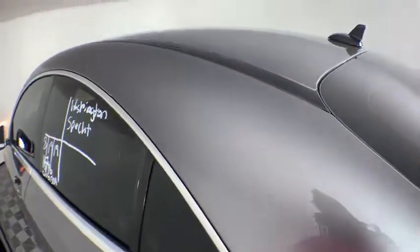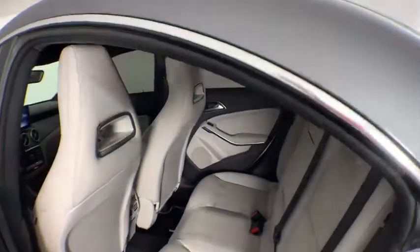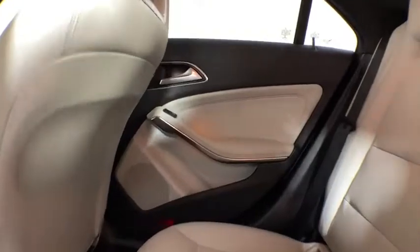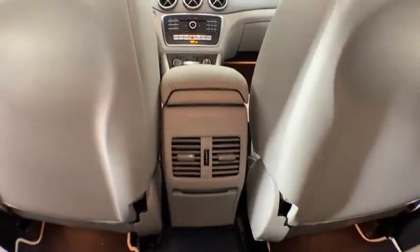Electronic stability control, security system, rear window defroster, CD player, trip computer, heated front seat, overhead console, panic alarm, tachometer, remote keyless entry, and brake assist.